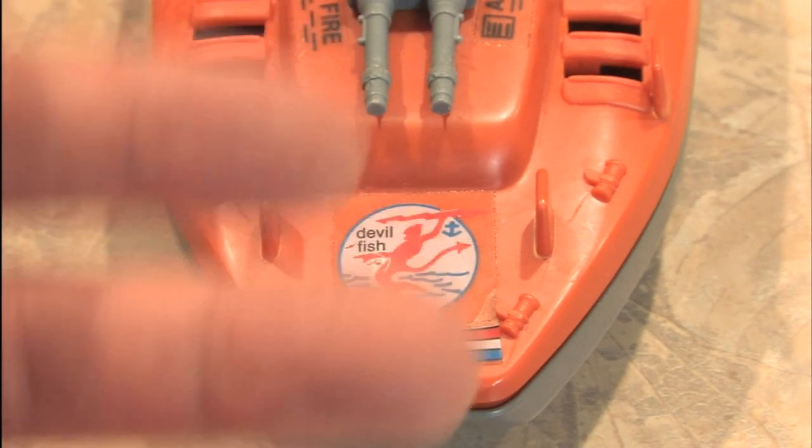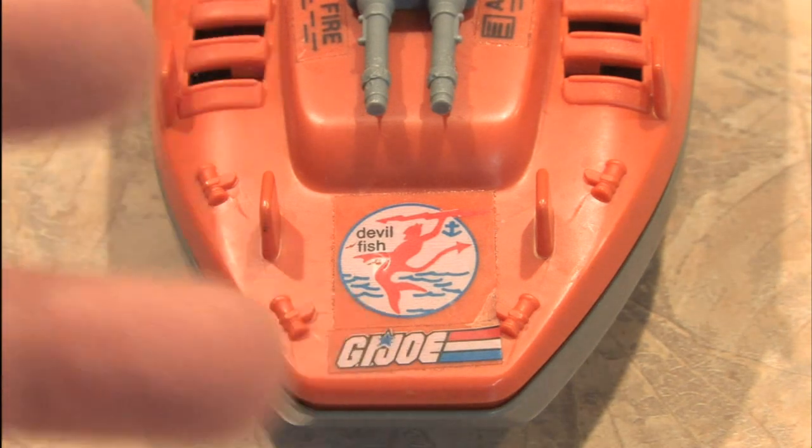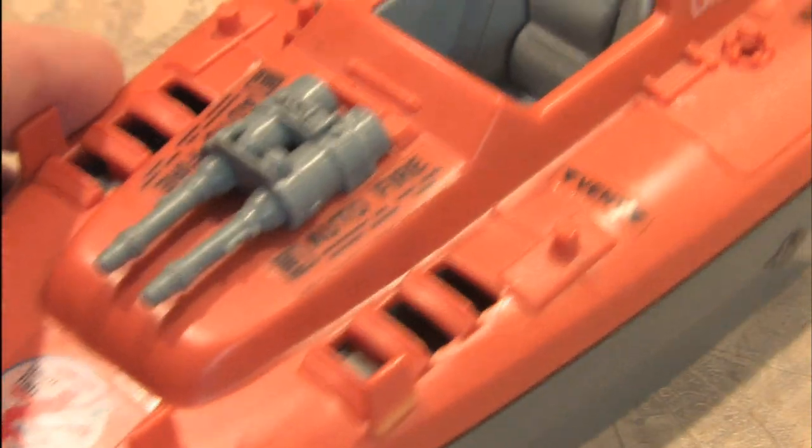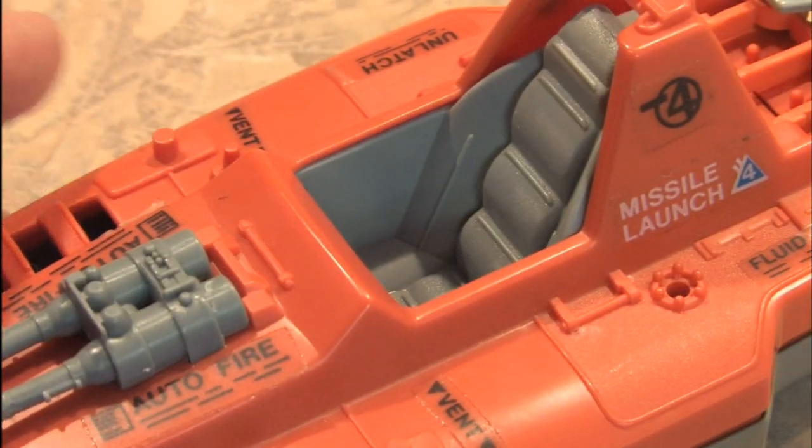Where does G.I. Joe get the money to have such an incredible arsenal of weapons and vehicles? It's the G.I. Joe Devilfish, the original boat from the 1980s.